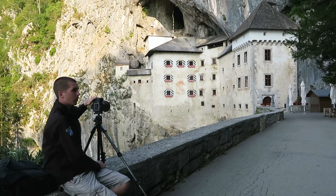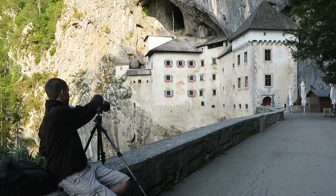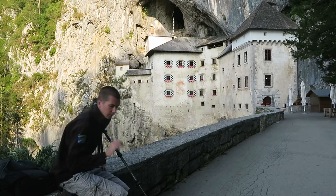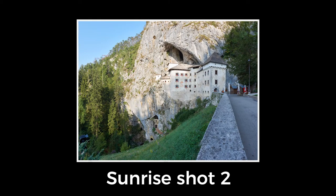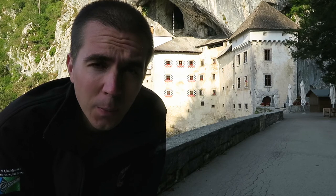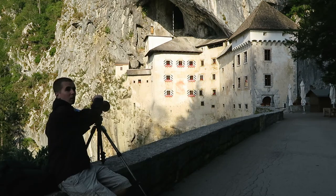We are now on 1/40th of a second, f/5.6, ISO 64. You can see almost half of the castle is covered with sun now. I will take an exposure and show you the difference. Now we are on 1/160th of a second, f/5.6, ISO 64.